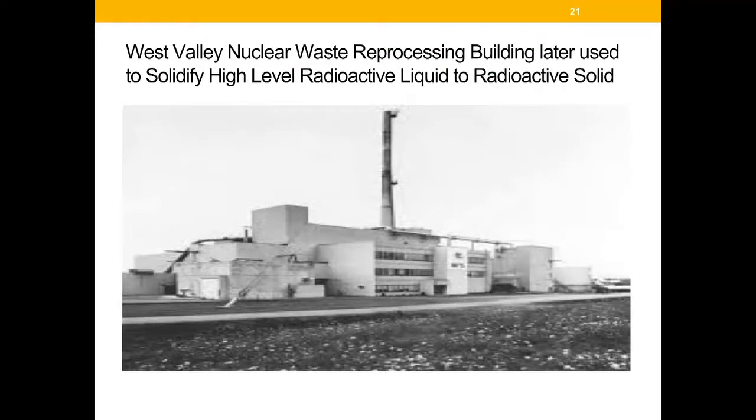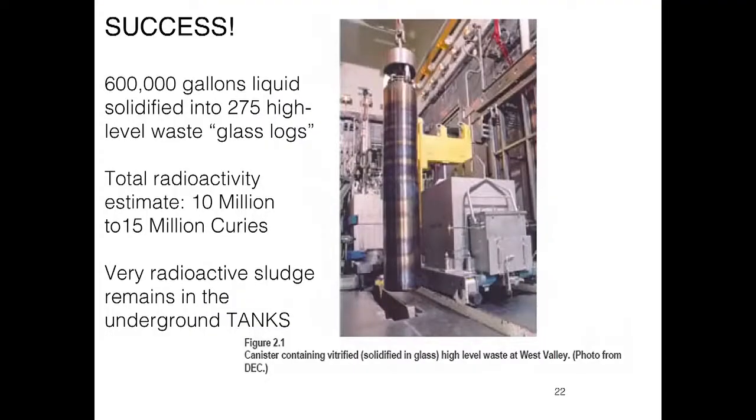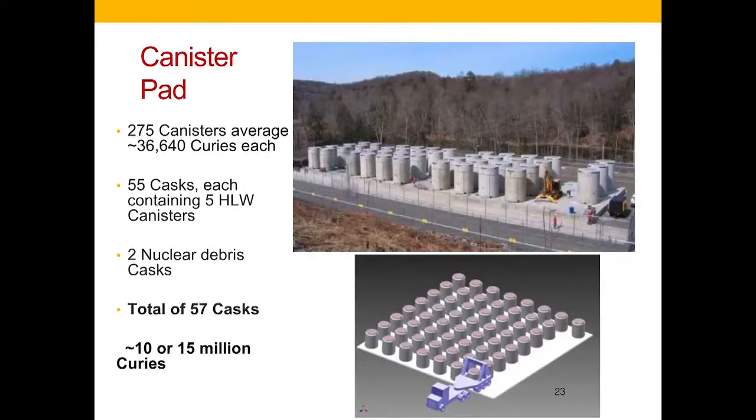When the law passed, the first priority was to turn the liquid in the underground tanks into a solid. That was done successfully — it took about a decade and a little more to get that liquid out and convert it into glass logs, which were then stored in the building, which is very well shielded. But a radioactive leak was detected coming from the building, so the decision was made to demolish it. The Department of Energy put the high-level glass logs into concrete canisters — five canisters go into each cask. The 57 concrete casks on site include 55 that each hold five glass logs, and two that hold other debris.